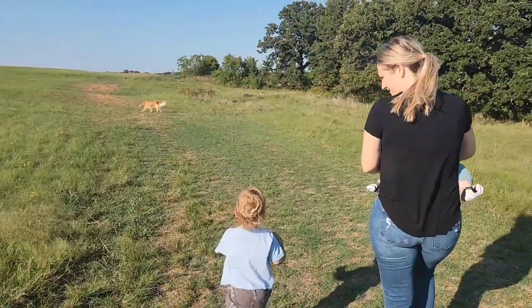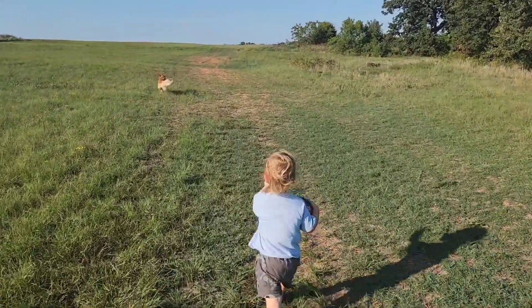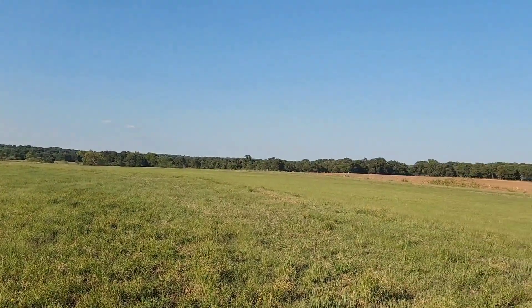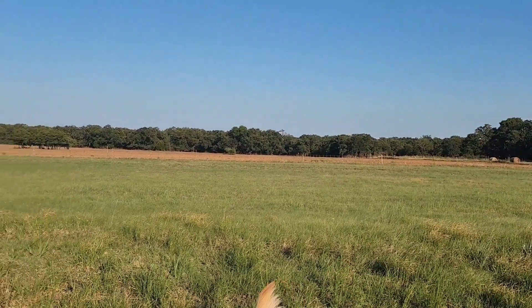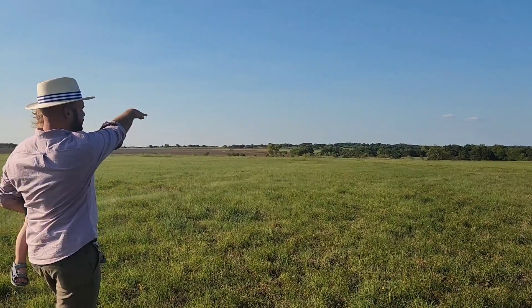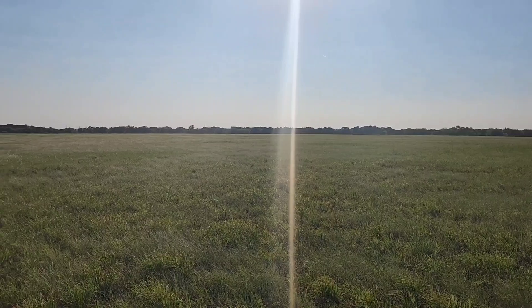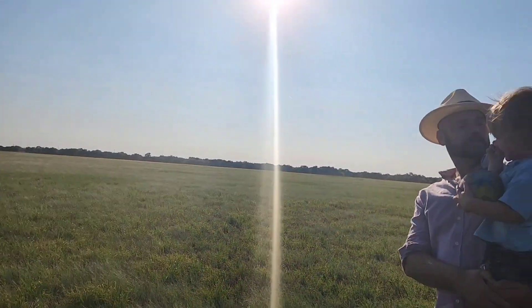We're kind of at the top here. Over there, that plowed field is all part of it — that's going to be planted in winter wheat. You can't see over this way, but there are one, two, three ponds over there and it almost goes all the way back to the road again. This has been cut for hay for ten years or more.